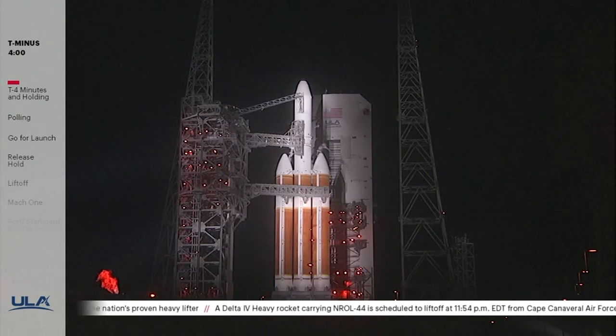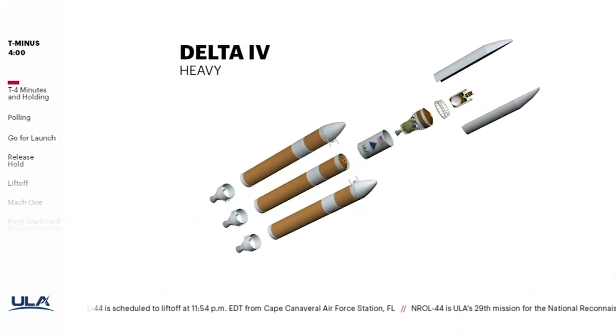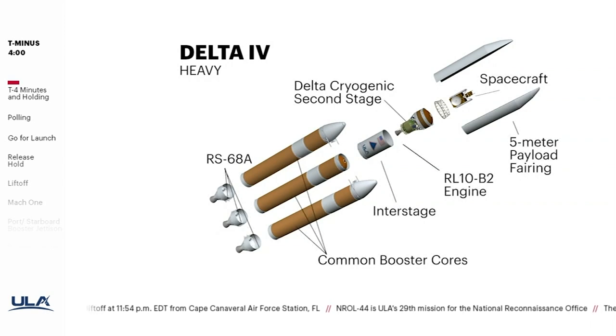ULA is using the Delta IV Heavy configuration to launch the NROL-44 mission. This is the 12th Delta IV Heavy launch in ULA's 141st mission. Built in Decatur, Alabama, the Delta IV Heavy is ULA's largest, most powerful configuration. It's comprised of three common booster cores, each powered by Aerojet Rocketdyne RS-68A engines, and a Delta cryogenic second stage powered by an Aerojet Rocketdyne RL-10B2 engine. It's equipped with a 5-meter diameter payload fairing.